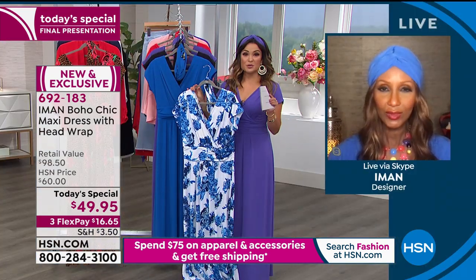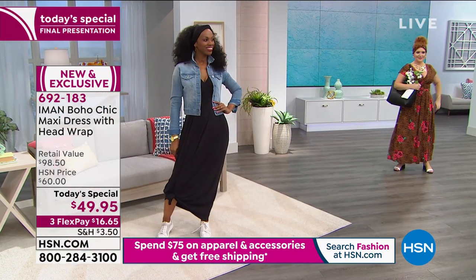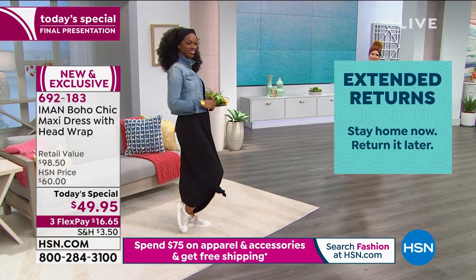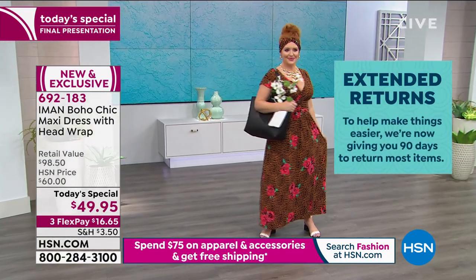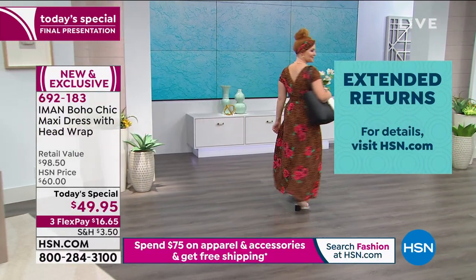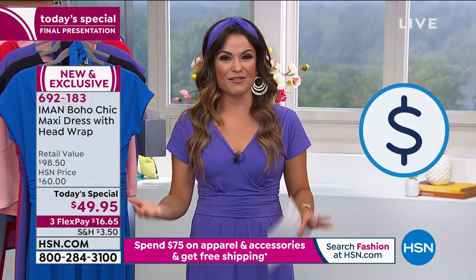Also, if you're picking up multiple pieces, a special thing we're doing today is when you spend $75 on clothing and accessories, you get free shipping on your entire cart. We have a cardigan that coordinates with it in the same fabrication for under $30 — you could add that to your cart. If you invest in just a few very unique pieces, it's amazing what it can do to change the way you feel when you have it on. Get something high quality, versatile, that makes you feel good, and save a little extra on shipping when you spend $75 today.